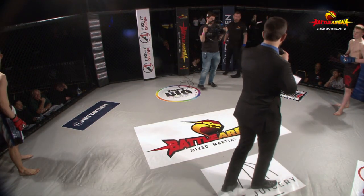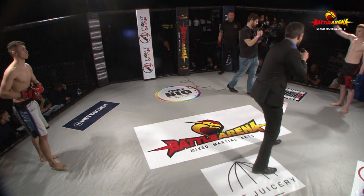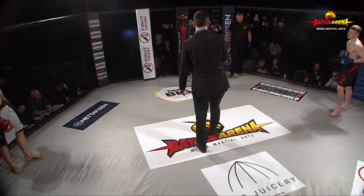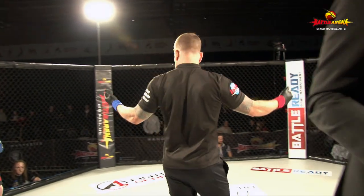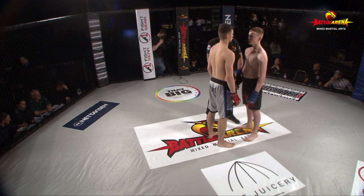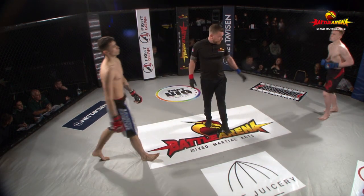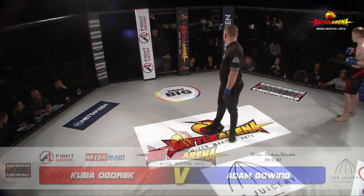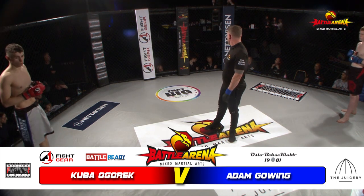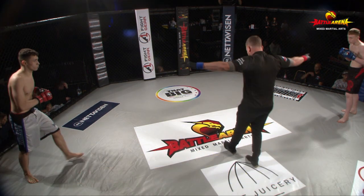His opponent in the blue corner, representing Next Level Milton Keynes, is Adam Gowing. Here's the referee, Mr. Paul Nichols. Final instructions given by Paul Nichols to these two young teenage fighters in a C-Class MMA fight. No headshots standing, no headshots on the ground — so it's going to be determined by submissions and expert grappling skills.